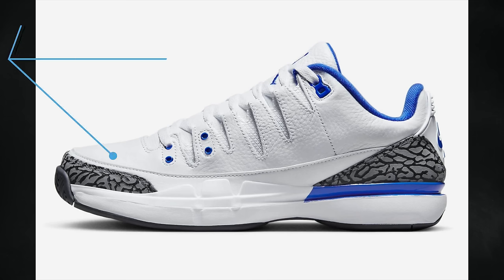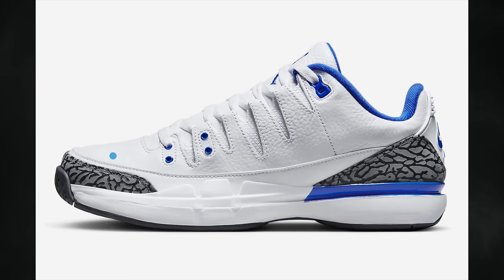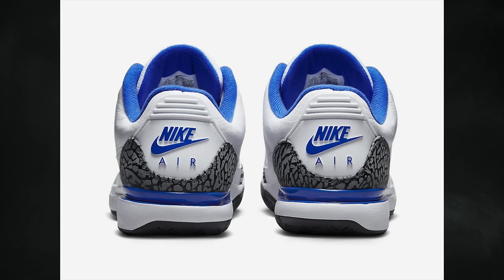Another pair expected to release this month — though not yet publicly on release calendars — is the Nike Zoom Vapor Tour AJ3 Racer Blue. Originally being called True Blue, it has similar color blocking though the shade isn't quite right. Currently scheduled to release on April 17th for $180.